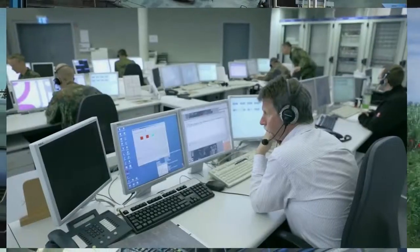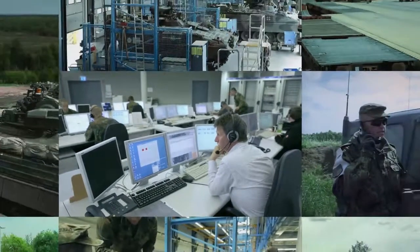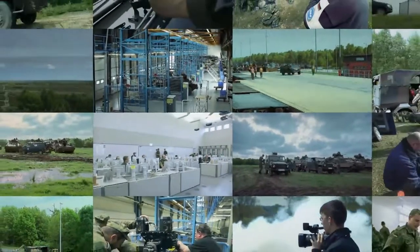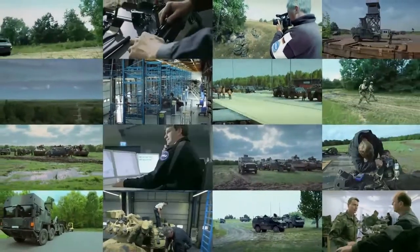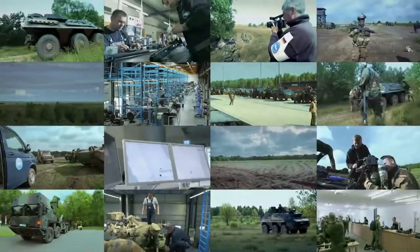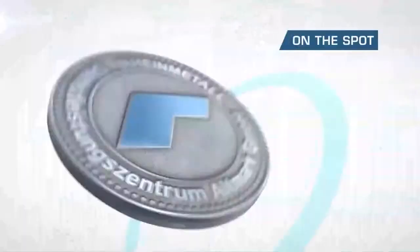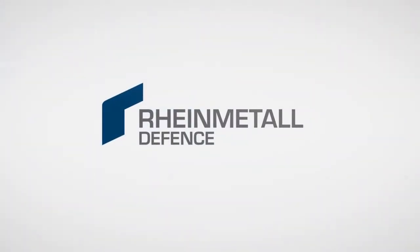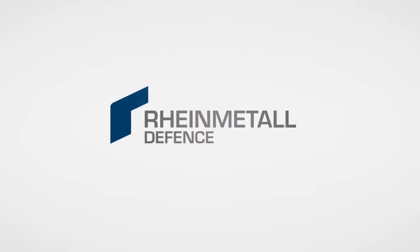As many as 25,000 soldiers pass through the combat training center in the Altmark during 240 exercise days per year. Managing operations at the combat training center is extremely complex and involves coordinating different kinds of processes. A team of highly experienced and qualified members of staff ensures smooth operations and organizes all of the technical and logistics issues — one company for all the processes and services: Rheinmetall Defense. Service, flexibility and quality for the Army's combat training center.